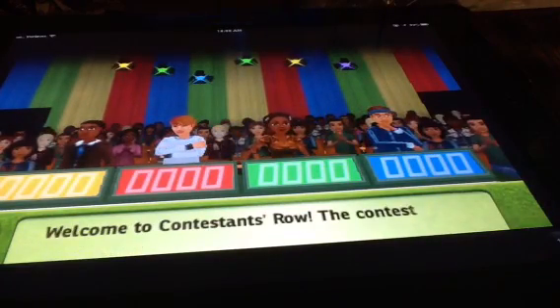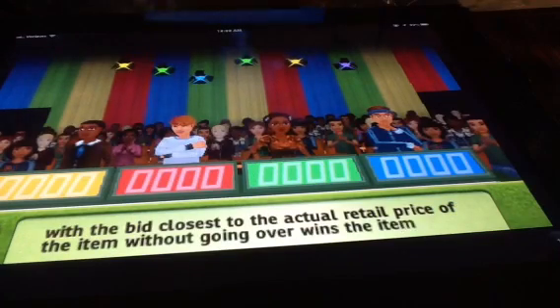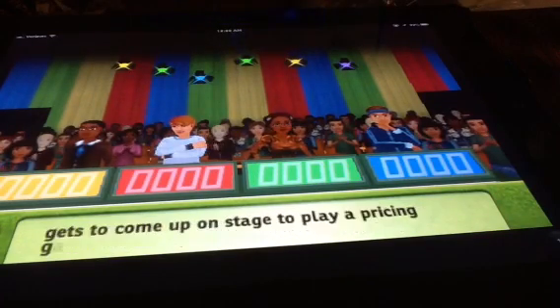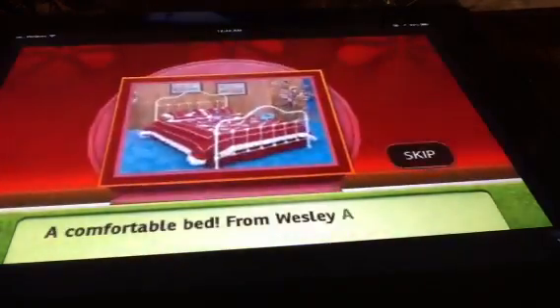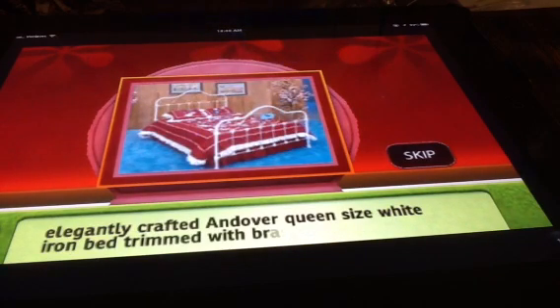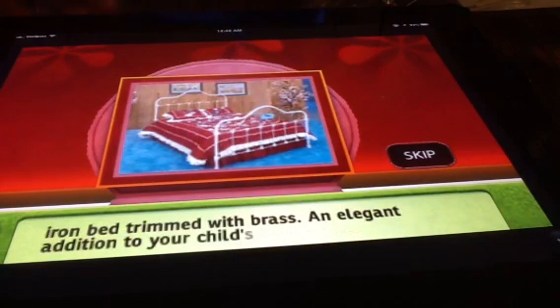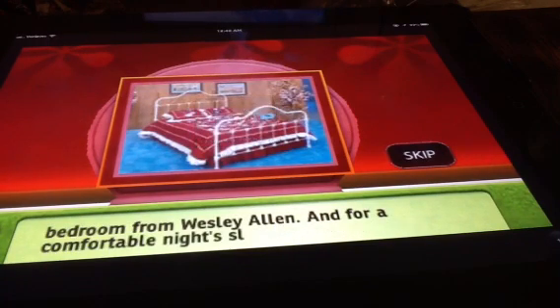Welcome to Contestant's Row. The contestant with the bid closest to the actual retail price of the item, without going over, wins the item and gets to come up on stage to play a pricing game. Here's the item up for bid: from Wesley Allen, this elegantly crafted silver queen-sized white iron bed with trim and wraps.